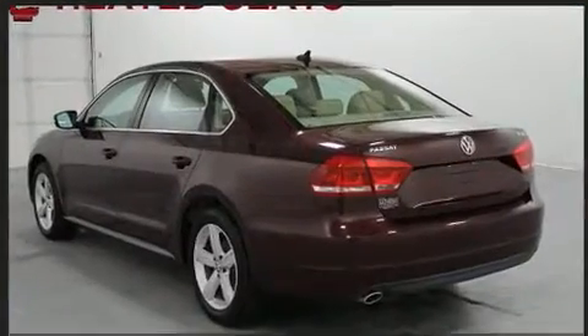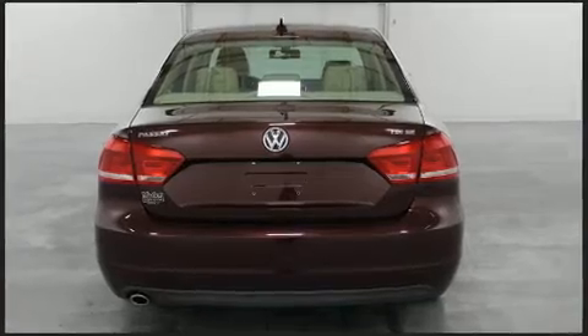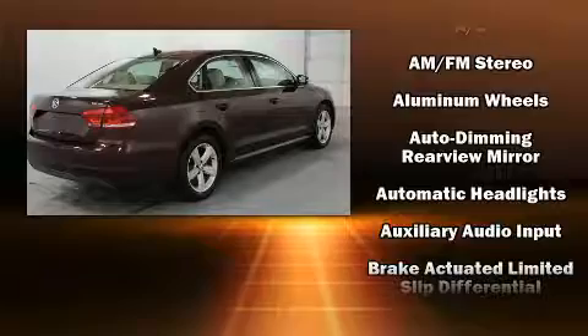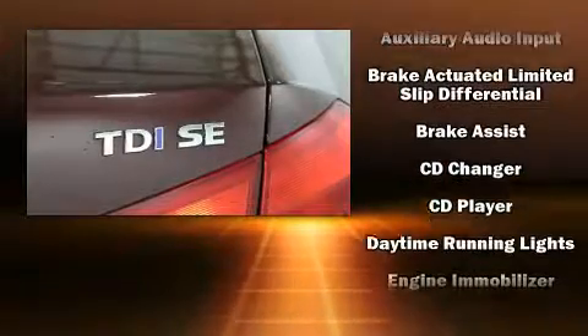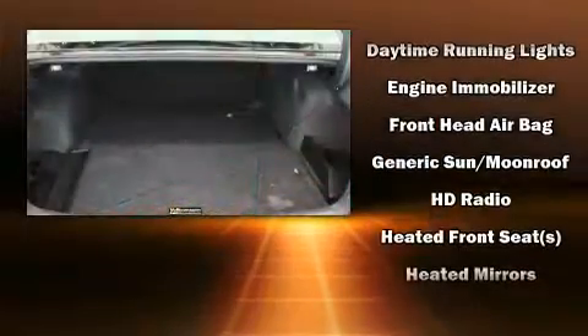Top features include front bucket seats, an outside temperature display, turn signal indicator mirrors and more. You and your passengers will enjoy the stereo system, which includes a CD player with MP3 capability and eight speakers, enhancing the audio experience throughout the interior.